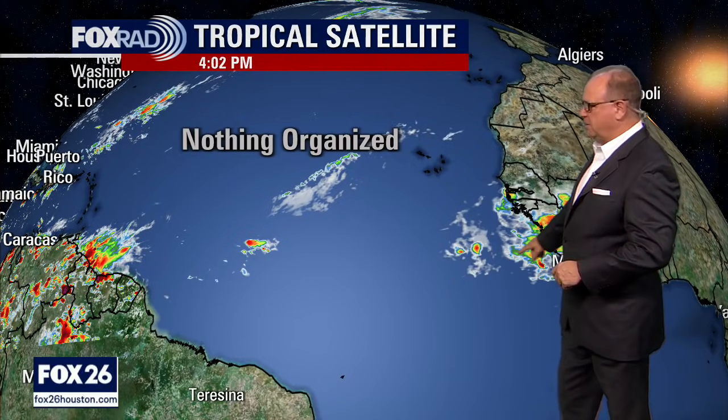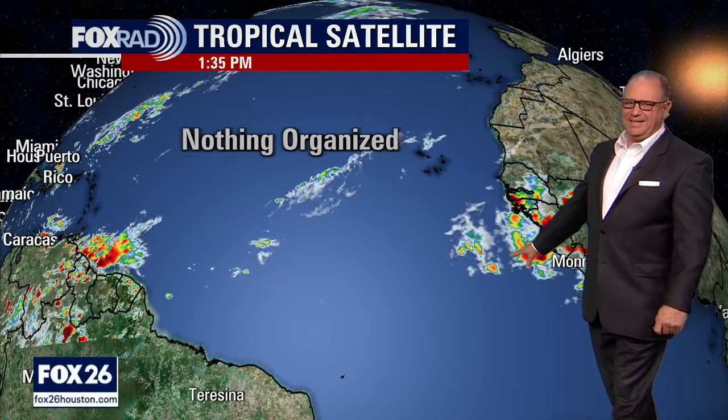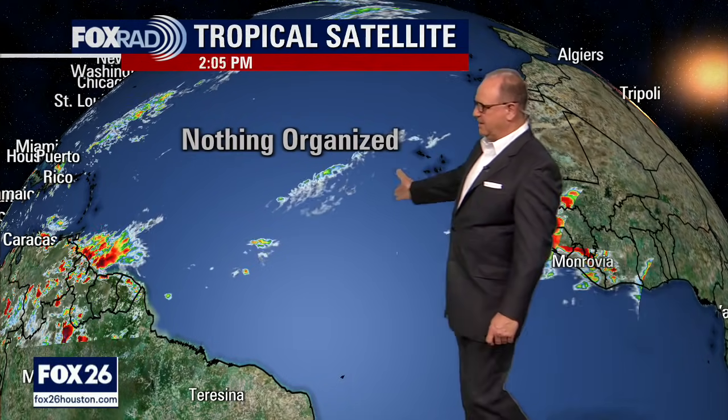Yesterday we did have some stronger waves out here in the Atlantic, but upper level winds kind of blew that apart. We continue to watch tropical waves coming off of Africa, but they're not nearly as strong as they were earlier in the season. And we have hardly anything going on in the middle as they come over here, from the Bahamas moving into the western parts of the Atlantic.